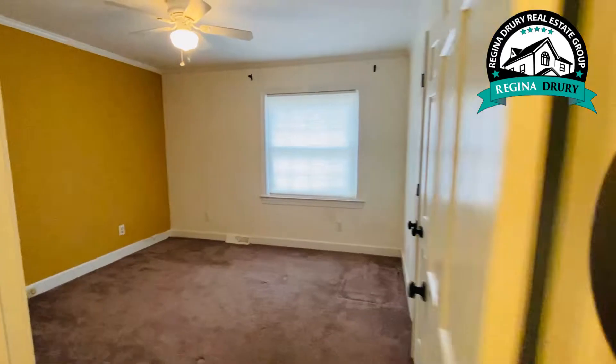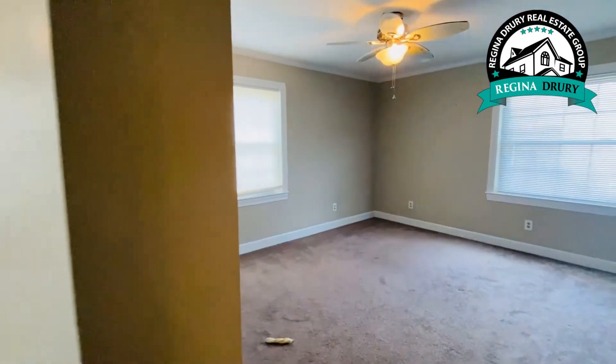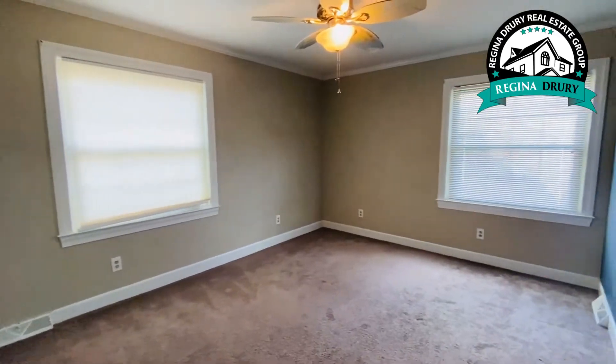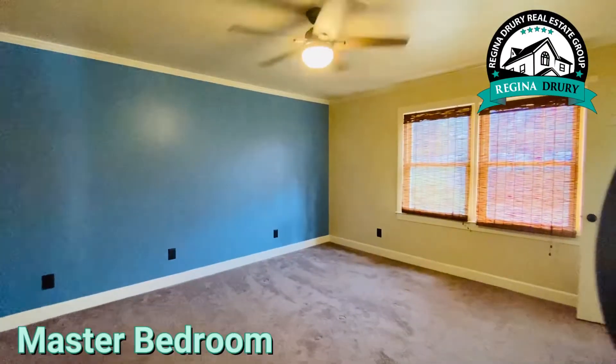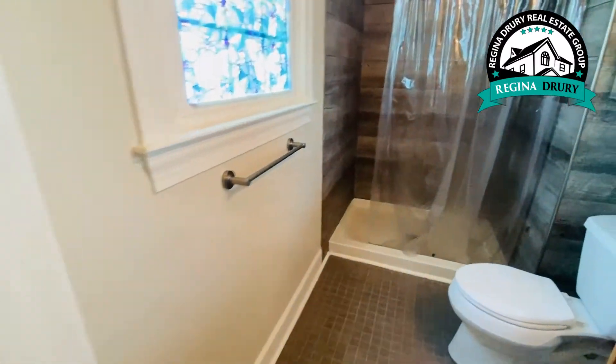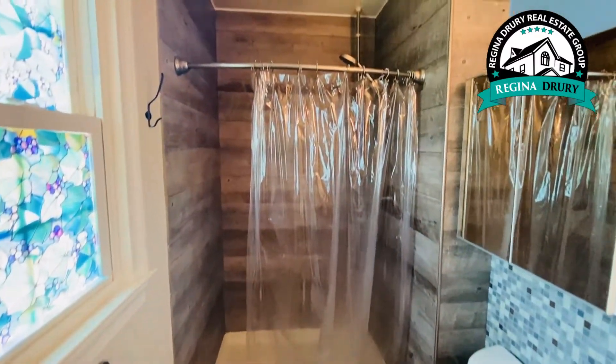The master bedroom has a walk-in closet with built-in shelves, and the master bathroom has a really adorable shower.